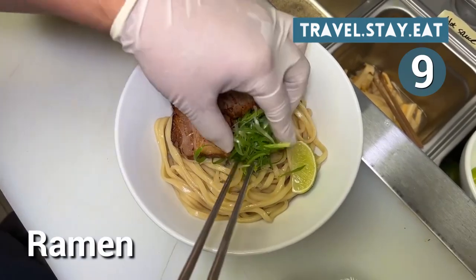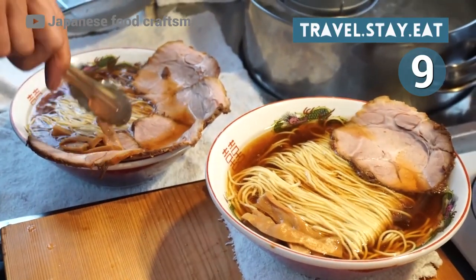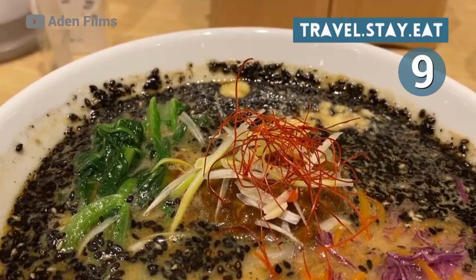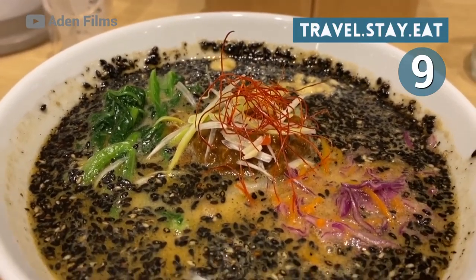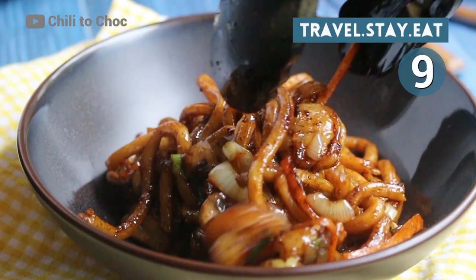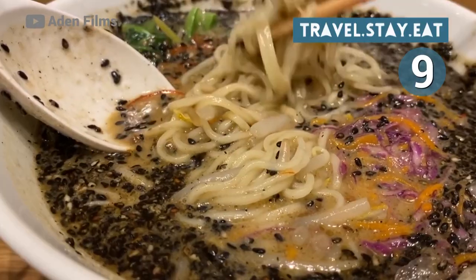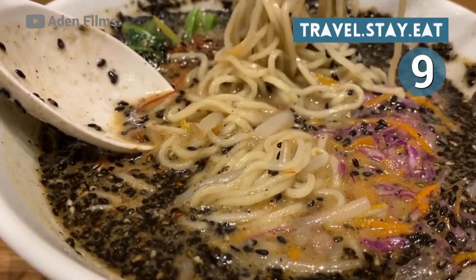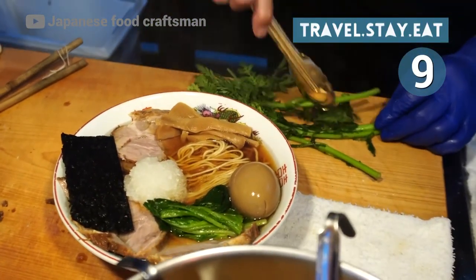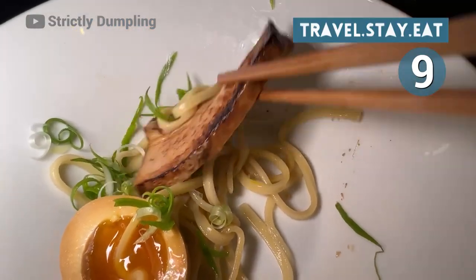Number 9: Ramen. Everyone has had a ramen experience — whether from your college dorm days or your trip to Tokyo, ramen has brought pleasure to millions of mouthfuls around the world. Traditionally originating from Japan, it can now be found everywhere, from high-end restaurants to grocery store shelves in cup noodle style. There are five basic elements to ramen noodles: noodles, tare, broth, toppings, and aroma oil. Typically made of wheat noodles and a hearty broth, you can easily customize your bowl by adding things you like — pork belly, egg, and toppings with vegetables like mushrooms and seaweed.